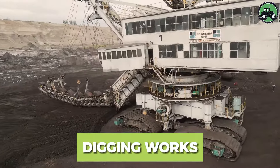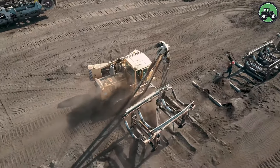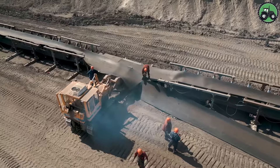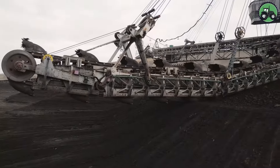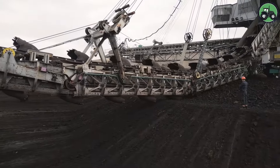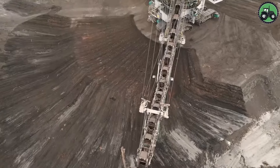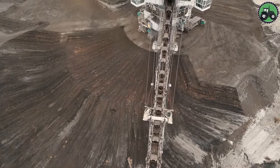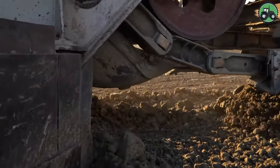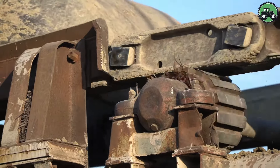Enter the world of earthmoving, where the power and precision of heavy machinery combine to transform landscapes. These massive machines, such as excavators and backhoes, play a central role in earthmoving projects, transforming the land with extraordinary finesse. Their role is indispensable in industries ranging from construction to mining. As we immerse ourselves in this world, we gain a deeper understanding of the synergy between technology and nature, where human ingenuity and powerful machines come together to change the world around us.